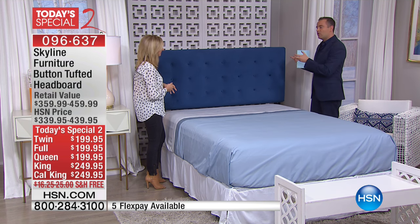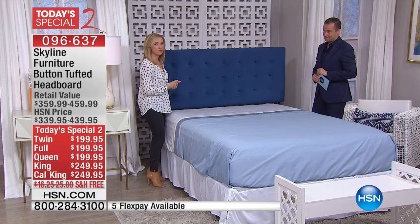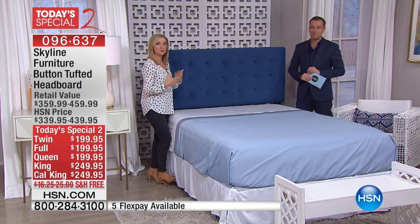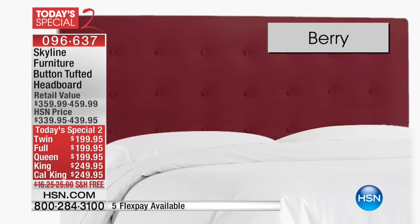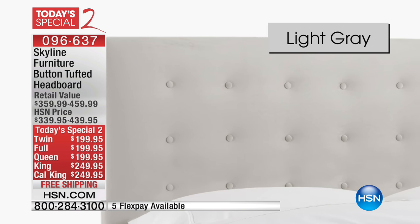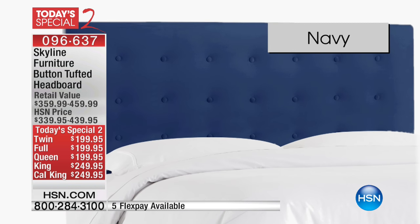To have a gorgeous headboard really is the icing on the cake. These are beautiful and the quality is amazing. Look at the colors that we have, so you really have something for everyone. It's completely button tufted and what I love is velvet. Not only does that take color beautifully, whether you're going with those rich colors or a neutral, but at the same time it feels good.